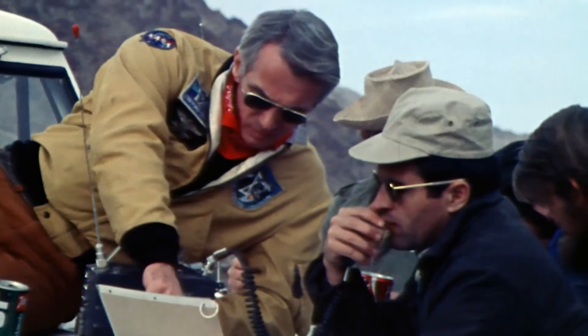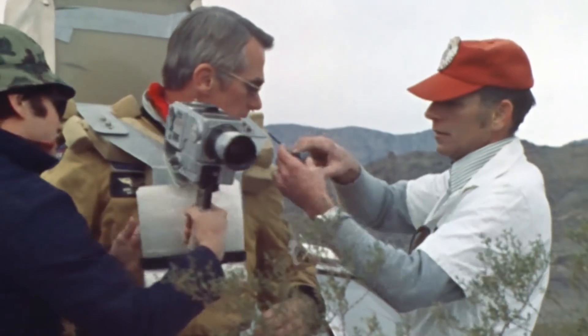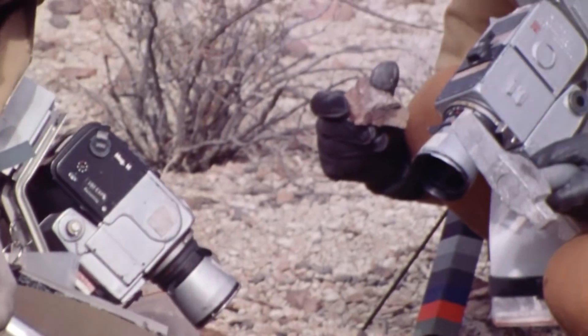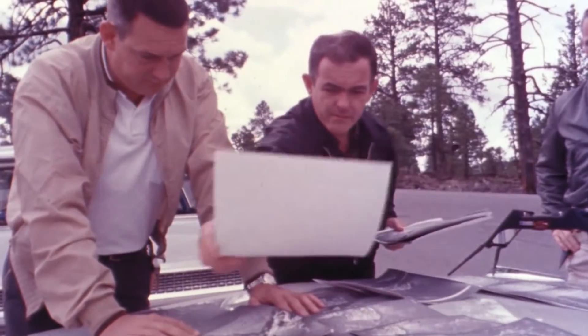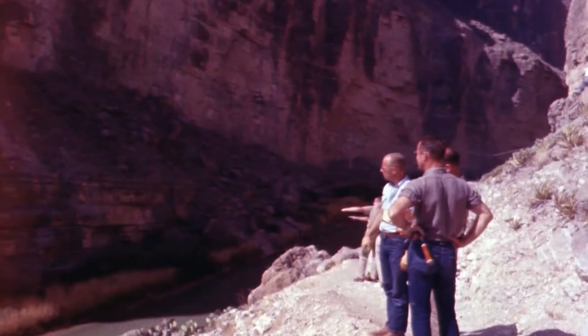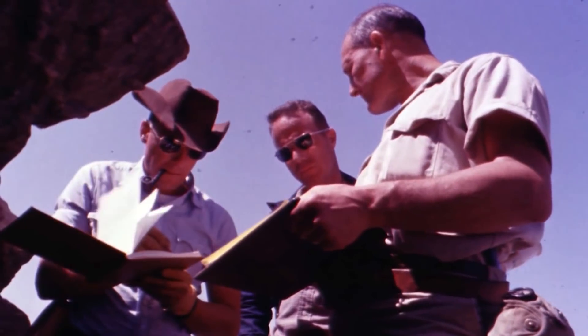We've been training astronauts in geology and geoscience for decades now. The Apollo astronauts had literally hundreds of hours of training in geology before they flew to the moon. It's often said that the Apollo astronauts had the equivalent of a master's degree in geology by the time they flew to the moon.